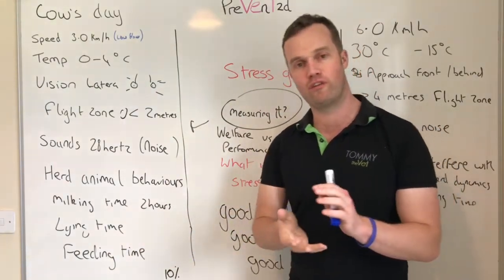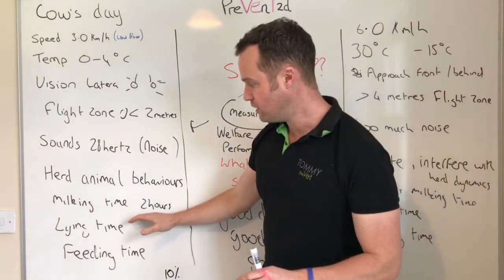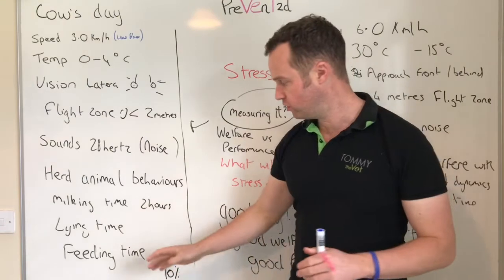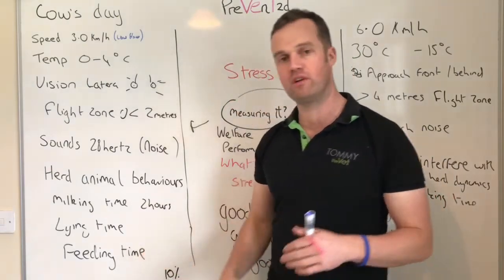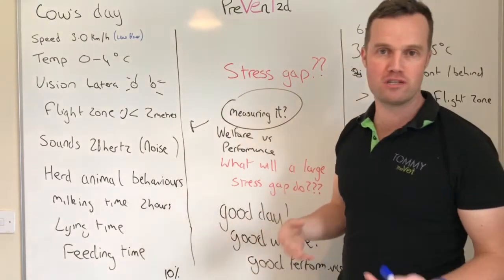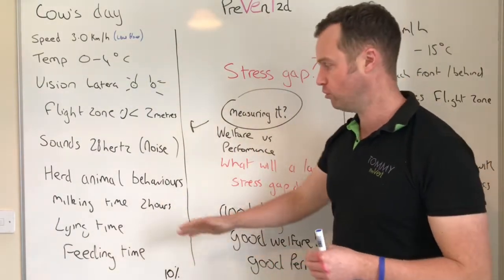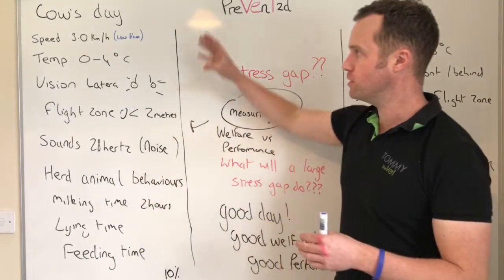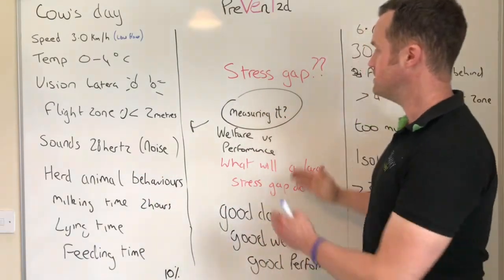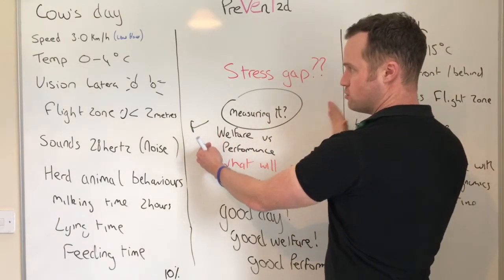For the indoor cow, lying time and rumination — chewing the cud — should be about 14 hours. In a grazed situation, it's about 10 hours. Feeding time for the indoor cow is about six to eight hours; for the grazed cow it's about 10 hours. Then you have about two hours for socializing, moving around, and interacting with each other, plus time for drinking water. That's what the cow's day looks like when balanced out properly.